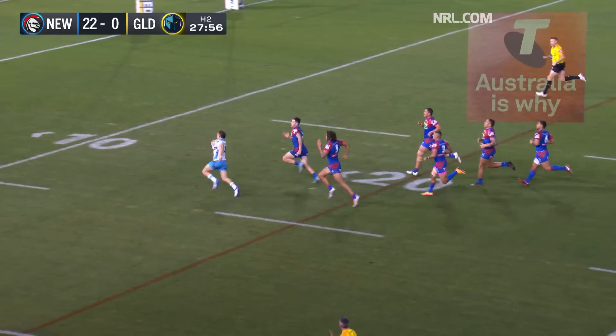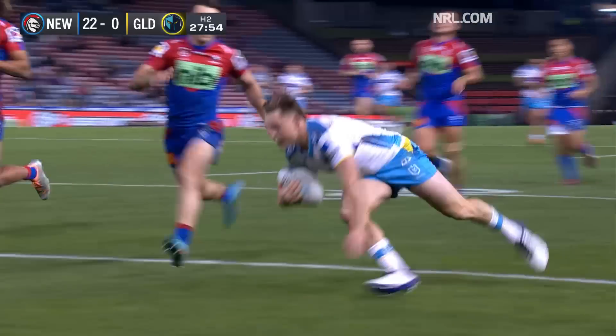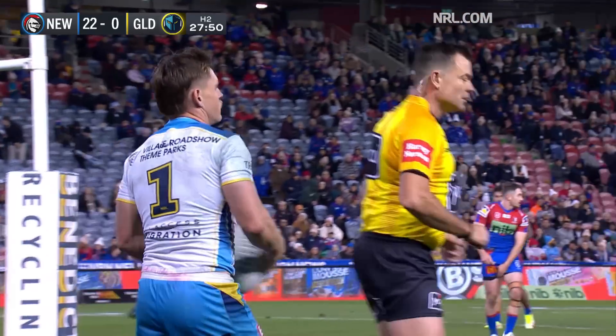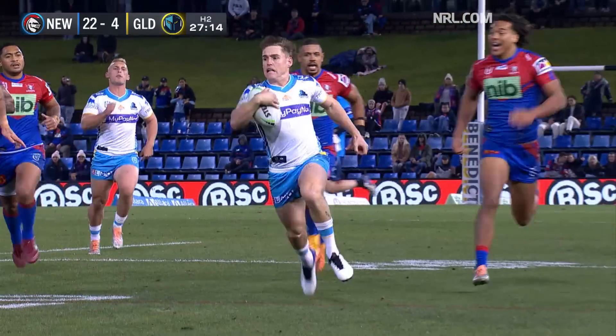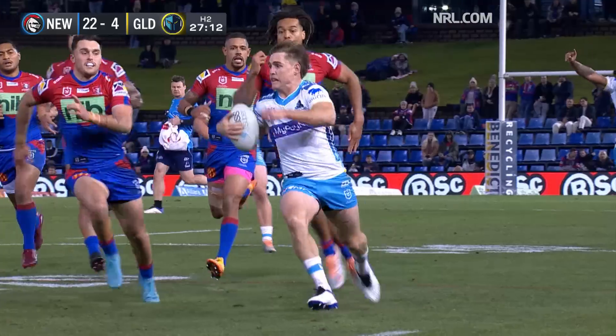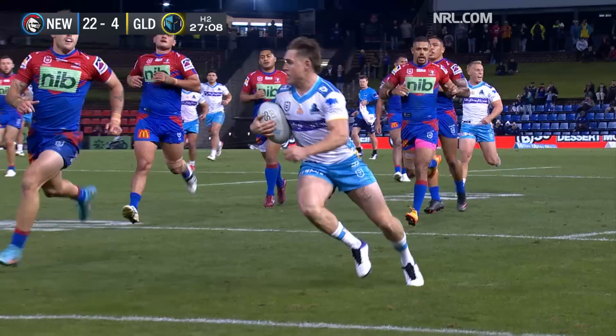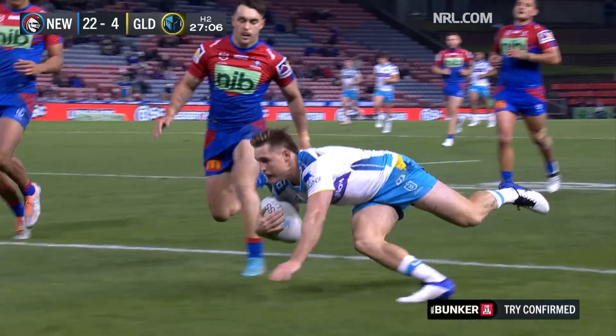Yes they can — here's Brimson putting the foot down and out of nowhere! AJ Brimson does what AJ Brimson does best. They've got a conundrum coming up in a few weeks — Jayden Campbell due back around round 21, give or take, so that's about a month away.